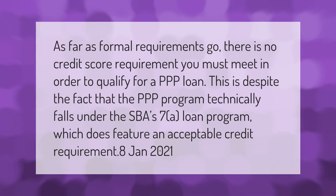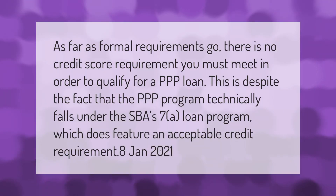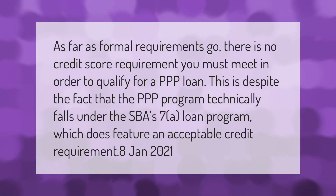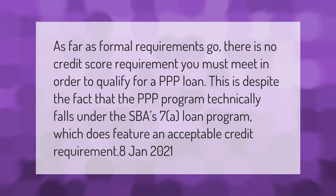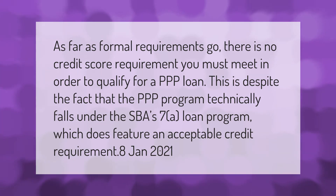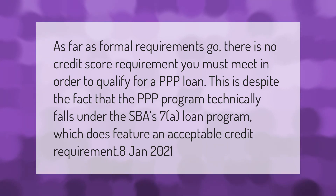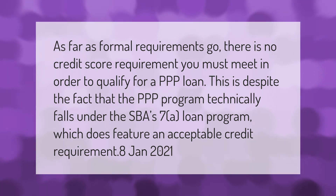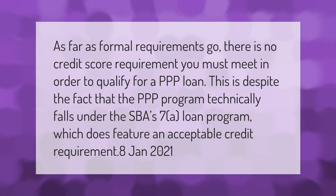As far as formal requirements go, there is no credit score requirement you must meet in order to qualify for a PPP loan. This is despite the fact that the PPP program technically falls under the SBA's 7(a) loan program, which does feature an acceptable credit requirement.